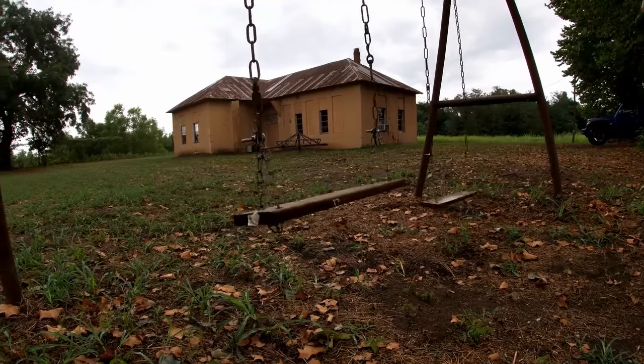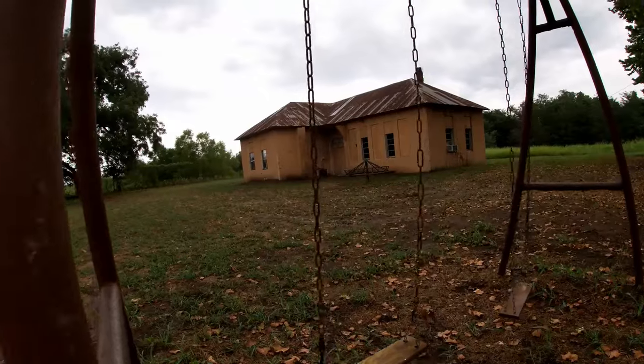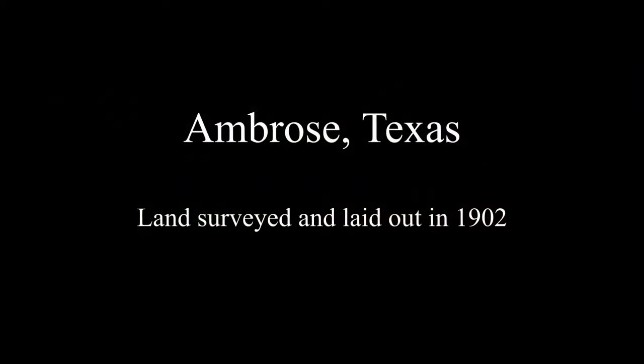Hello, in today's exploration we are heading northeast out of DFW and going to visit the town of Ambrose. The primary target was an old school but of course my eyes were peeled for anything interesting.